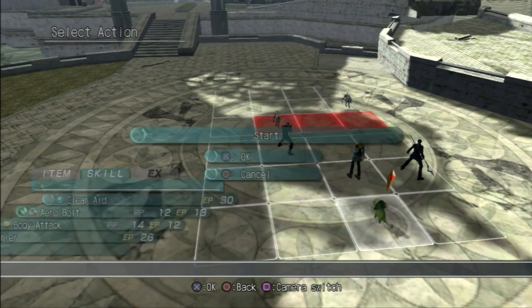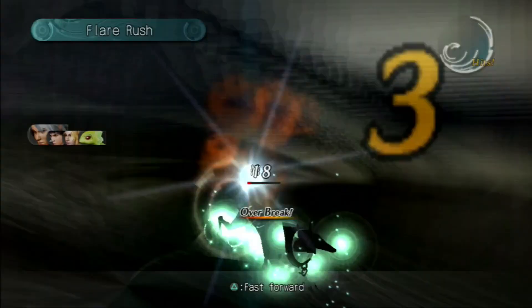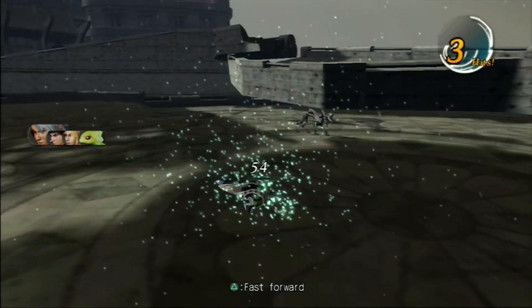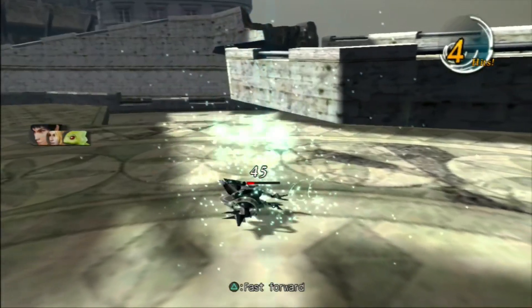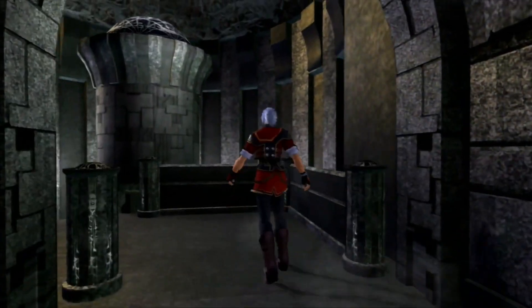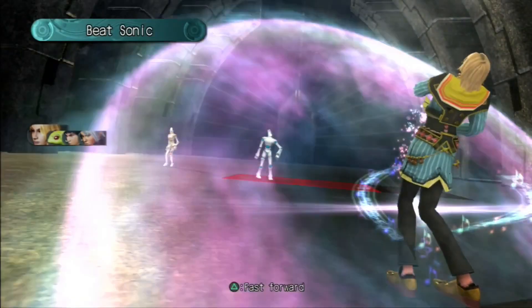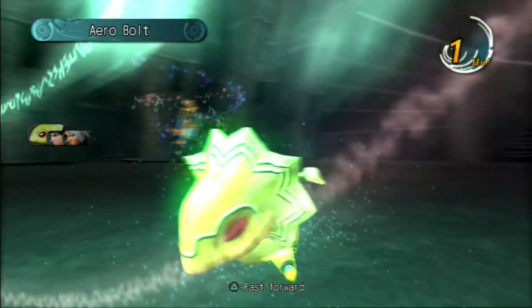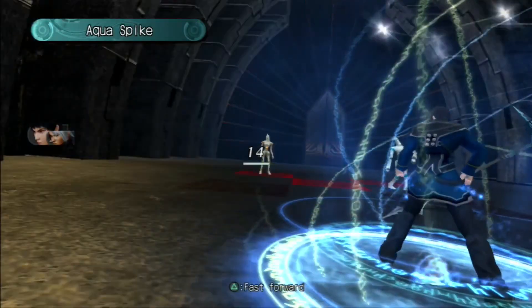Uncharted Arms is a traditional JRPG with a unique golem combat system. The game starts slow and boring, but it will get better over time. One of the biggest reasons why my child self even got this game in the first place was because of its cover art. I think Uncharted Arms is much better than people give it credit for, and if you're into JRPGs, you should definitely pick this one up.